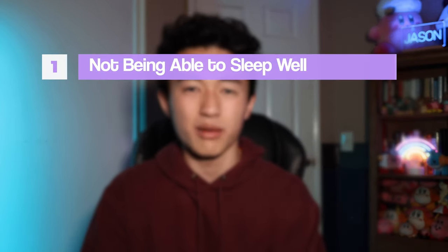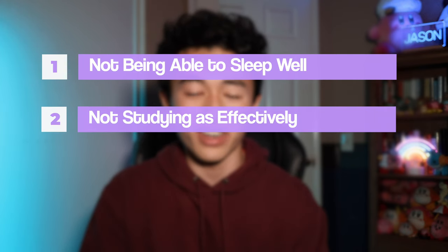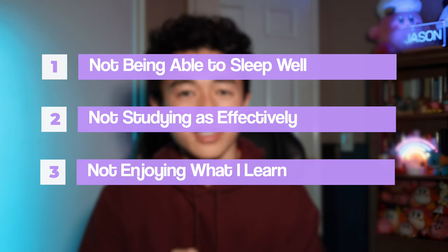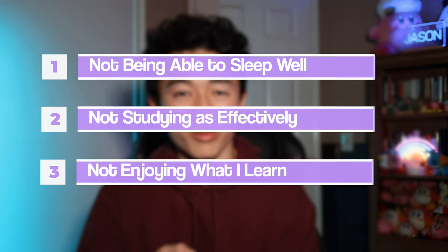The three points were: one, not being able to sleep well; two, not being able to study as effectively as I should; and three, not enjoying the whole process and grind of working through my academics.